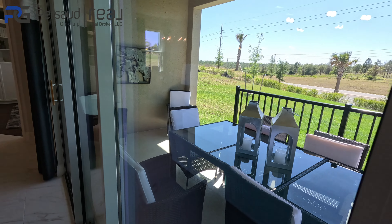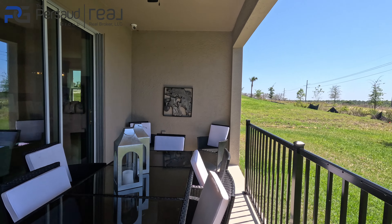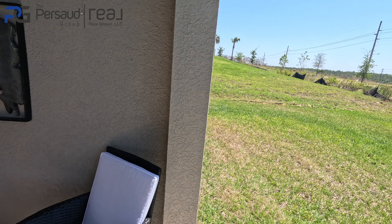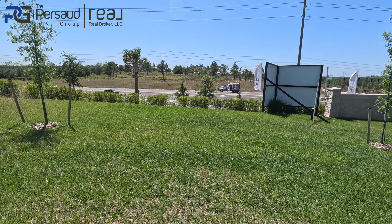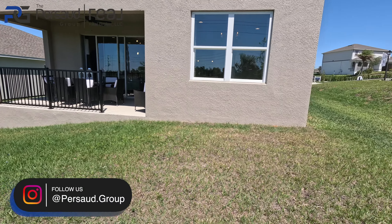Your back lanai over here is not bad either. So you've got a nice good-sized front porch, a good-sized back lanai, and good yard space in case you wanted to add a pool. This one does have the three-car garage where it kind of sticks out on the side. But now let's go back inside and check out the rest of the space.